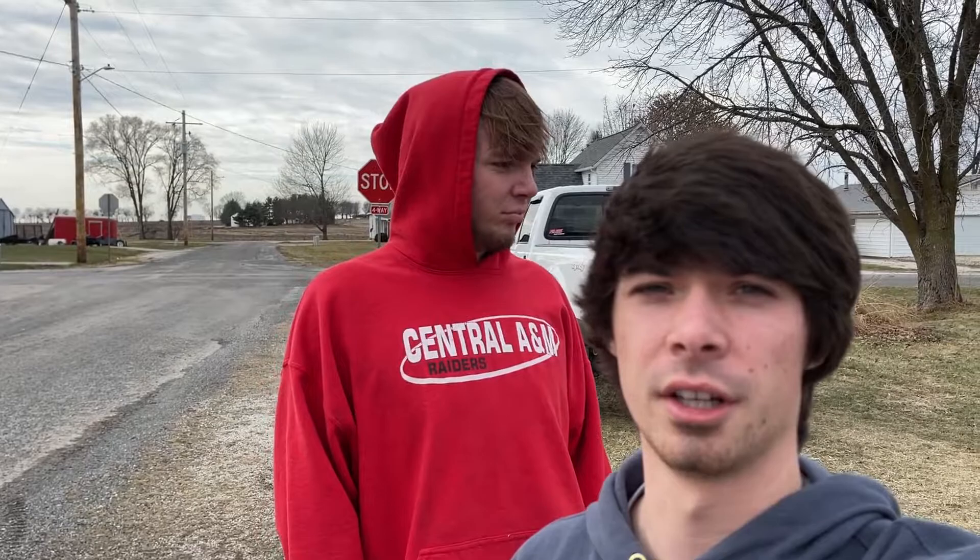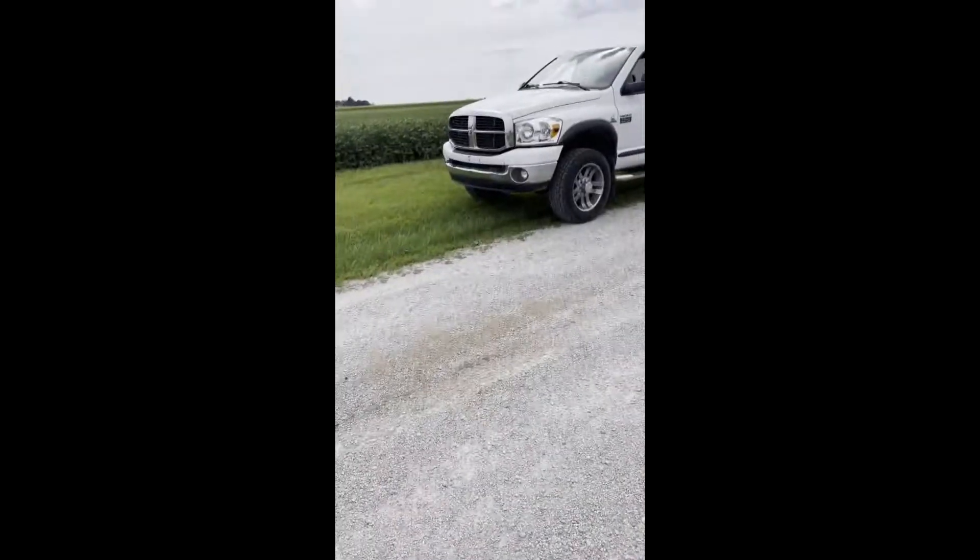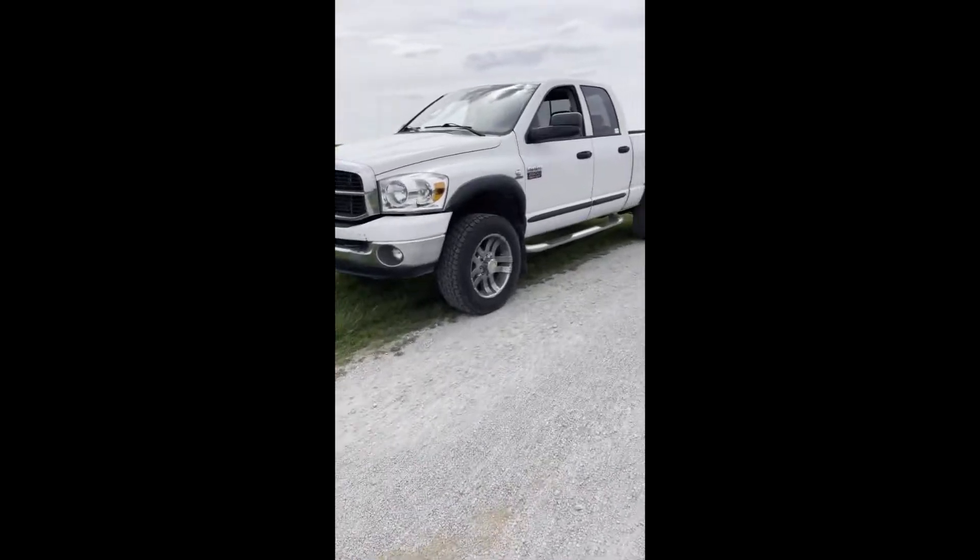That's pretty much it for this video — keeping it short and sweet. We might get a video of my truck in the next couple days because we have to get it ready to be sold. For those of you that tuned in, I appreciate it, and we'll see you guys next time.